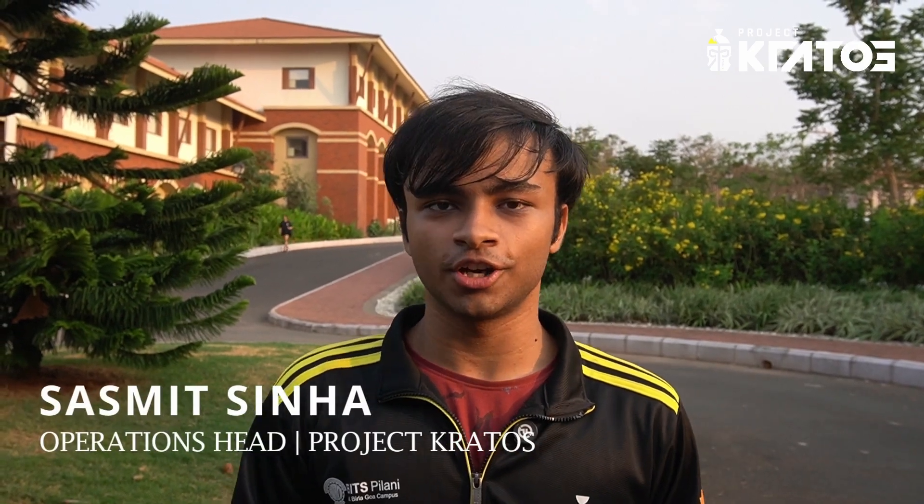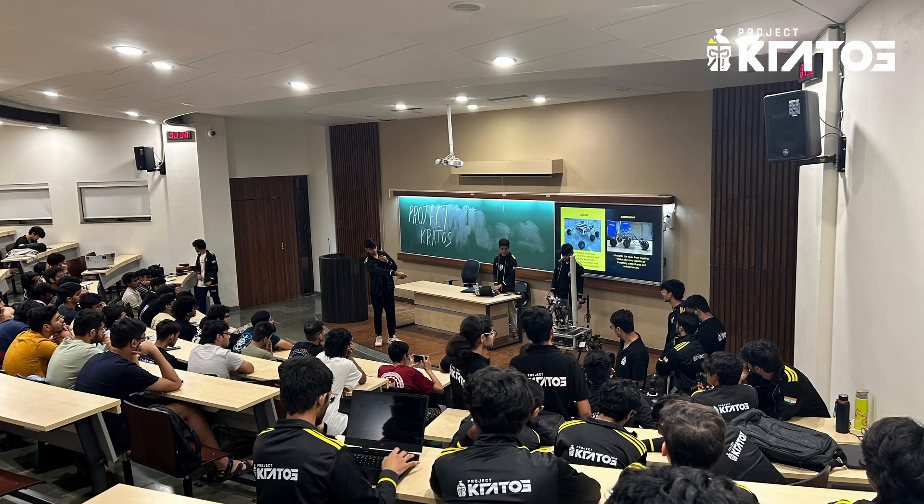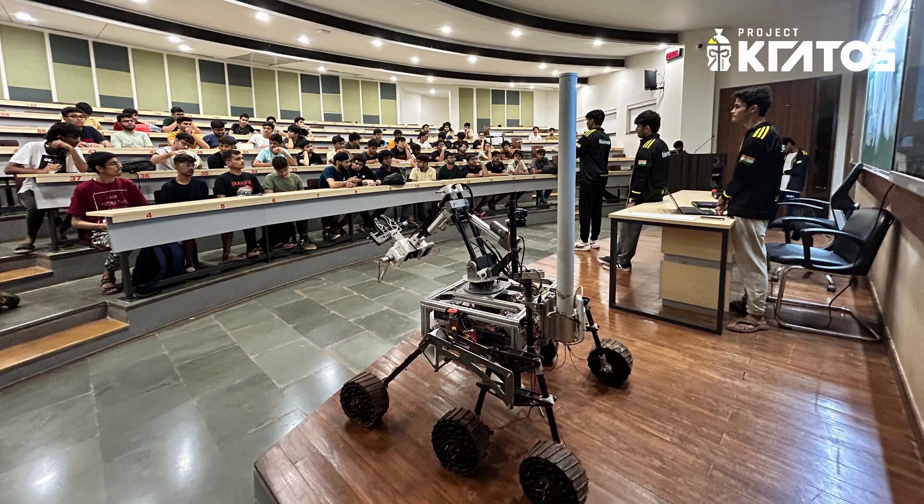As part of our initiative to promote education in robotics, we conduct a four to six week long summer term project where we receive participation from over thousands of students from all over India and from various campuses. We teach various underlying concepts and skills that go into building a rover, and from this very pool of people we also select our new team members. We look forward to having an unforgettable experience at Anatolian Rover Challenge 2025.